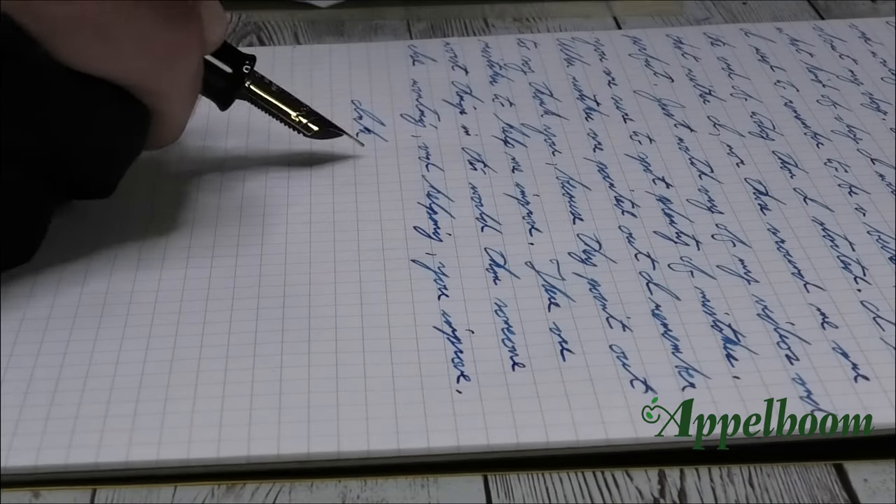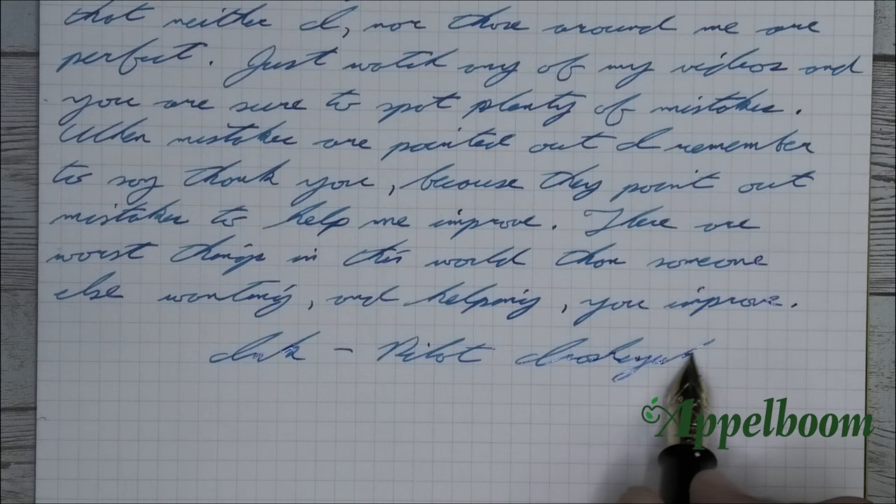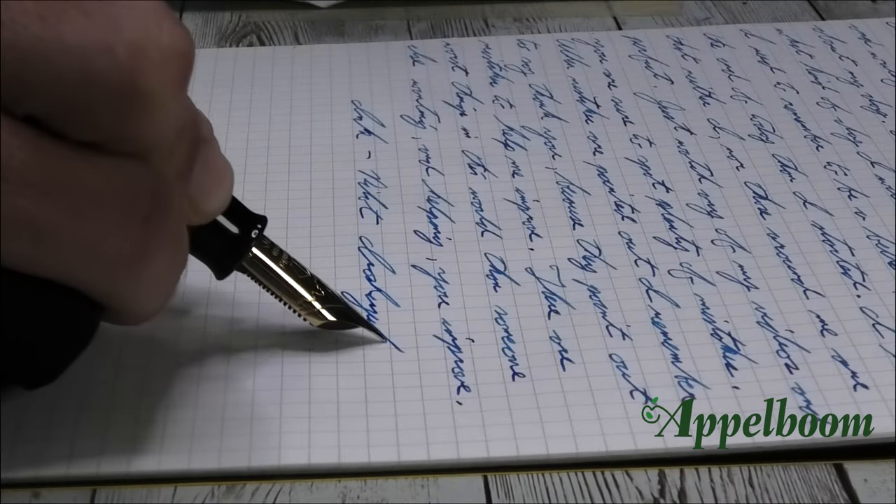There are worse things in the world than someone else wanting to help you improve. For those wondering, the ink in this pen is Pilot Iroshizuku Kanpeki — a crowd favorite, so I decided to use it here.